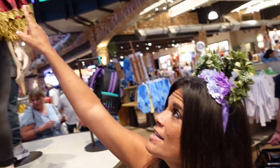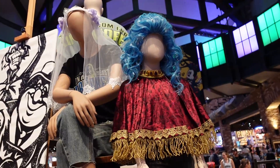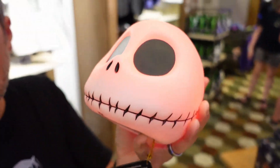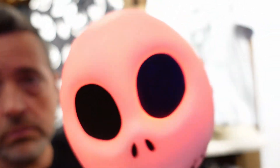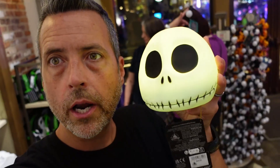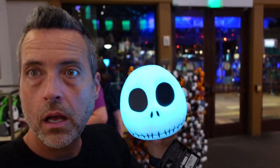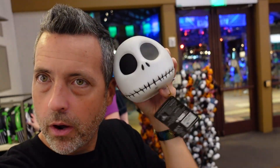Check out this light-up skull — Jack Skellington's head — I think it was $29.99. The light-up feature doesn't show up super well on camera, but it changes colors. When I tap it, it goes from blue to purple. That's really cool.